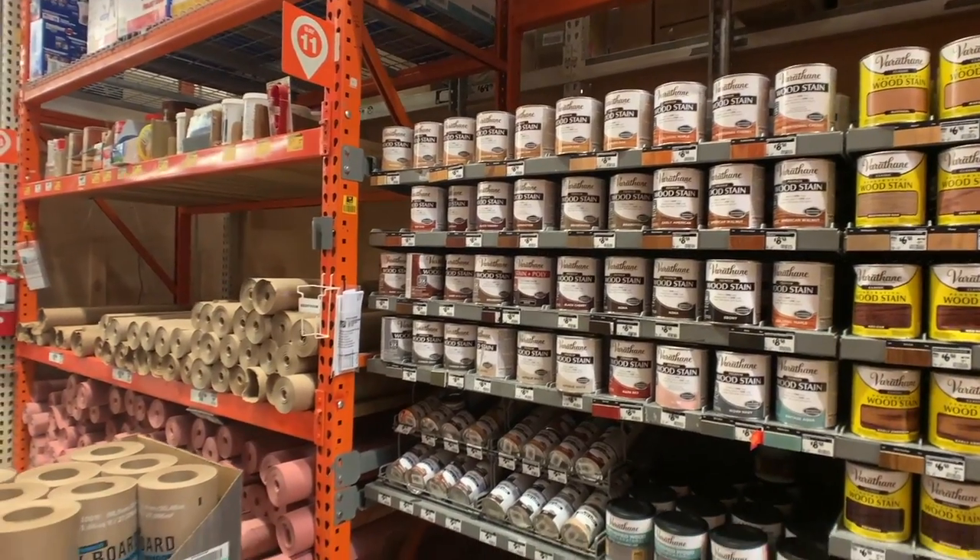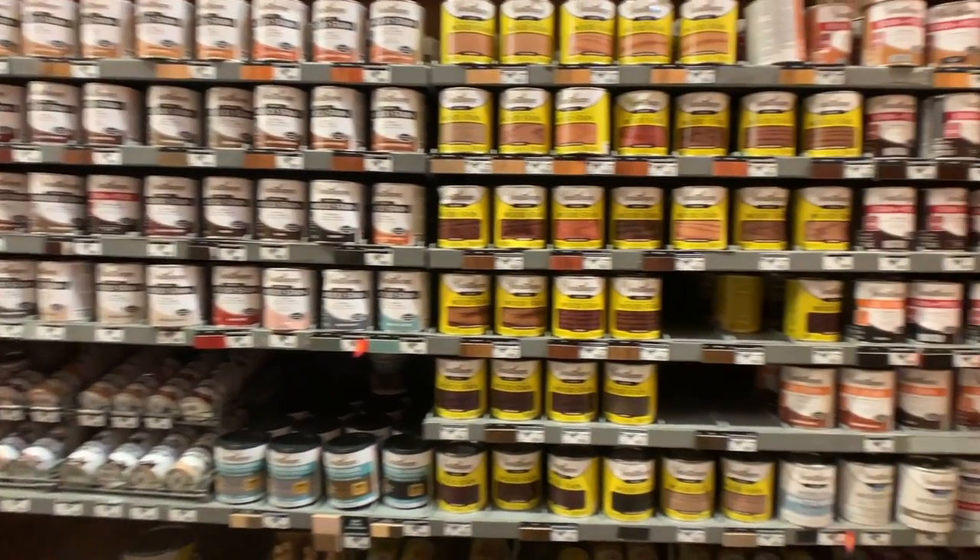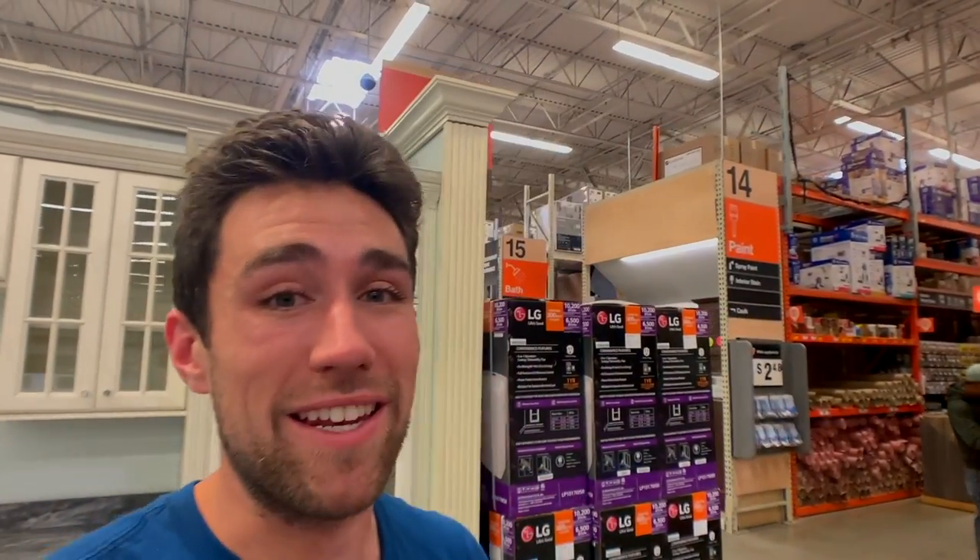If you ever find yourself in the stain aisle, you're probably doing a project that's not designed to make you money — more likely updating furniture, which is fine since it beats buying new. The biggest scam in real estate in my opinion is furniture. Go to Target for your furniture. If it's not at Target, I'm not buying it. Pier One has gotten better, but if you walk into Restoration Hardware, you're just throwing money away.